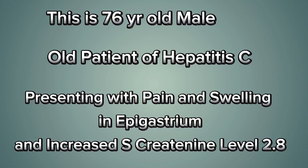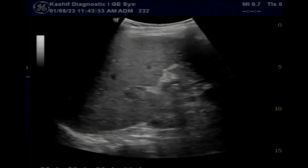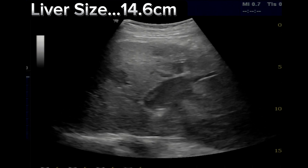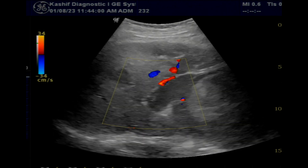This is a 76-year-old male with known hepatitis C, now presenting with raised serum creatinine level and pain and swelling in the epigastrium. The liver is normal in size at 14.6 centimeters. There is moderate surface irregularity and coarsening of texture.